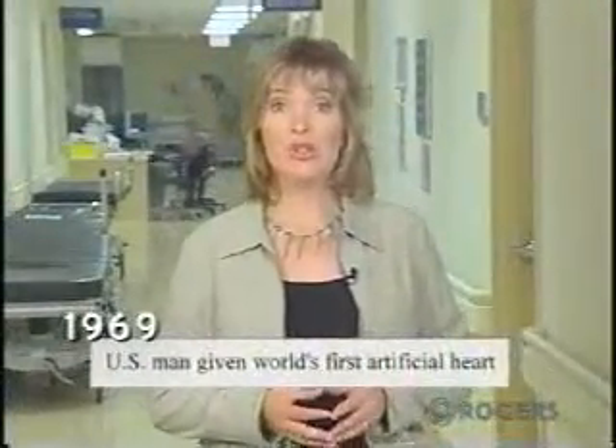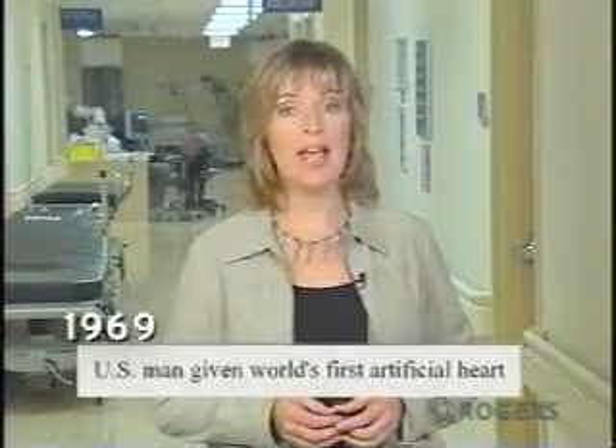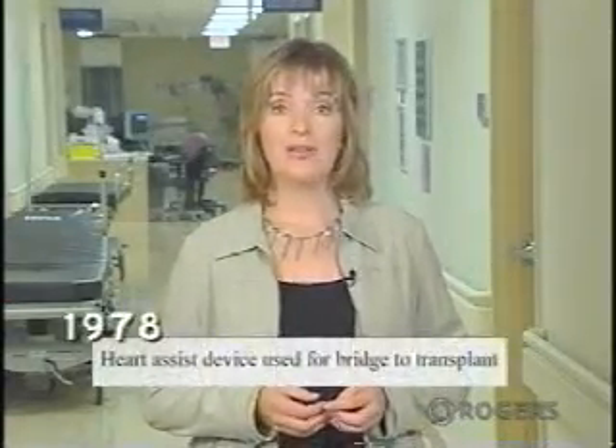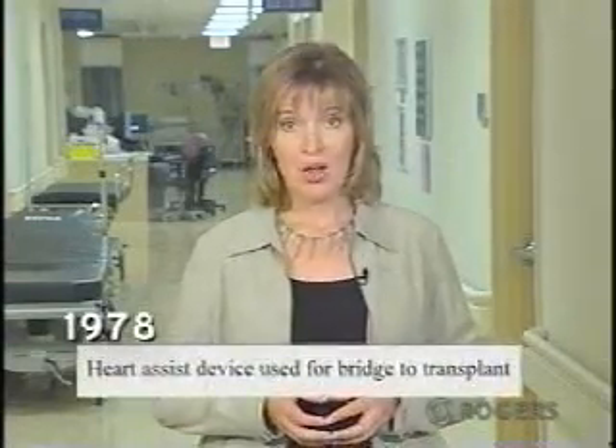In 1969, the first total artificial heart was implanted into a 47-year-old man and used as a bridge until he could receive a donor heart, which he did 64 hours later. In 1978, the first bridge to transplant using an LVAD was performed. Although the device's performance was satisfactory, the patient died of infectious complications as a result of suppressing the immune system — one of the main obstacles in organ transplants.